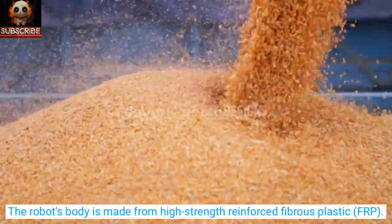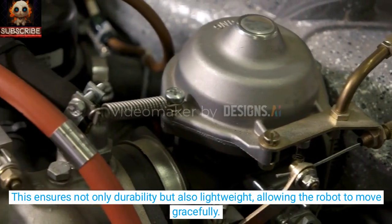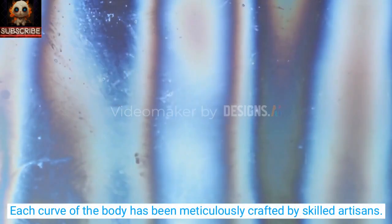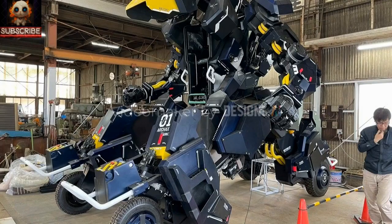The robot's body is made from high-strength reinforced fibrous plastic, FRP. This ensures not only durability, but also lightweight construction, allowing the robot to move gracefully. Each curve of the body has been meticulously crafted by skilled artisans. Shining LED lights and beacons scattered around the perimeter not only adorn it, but also serve as indicators, providing information about Arcax's state and operational modes.